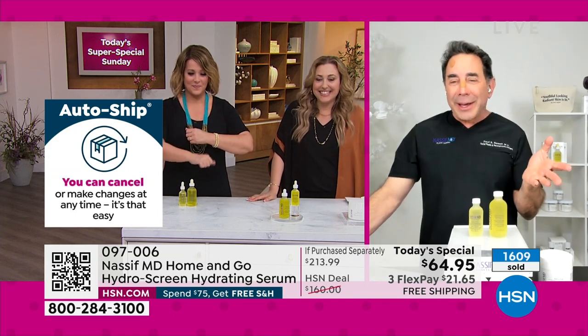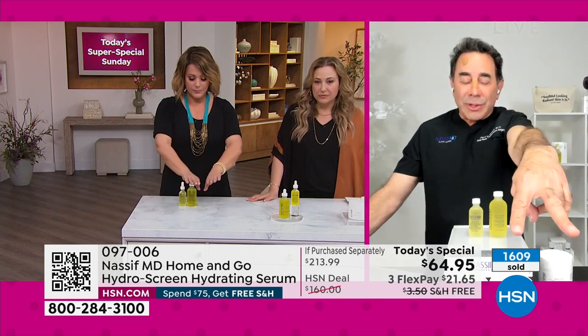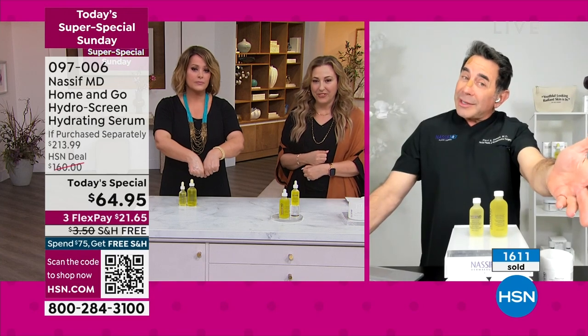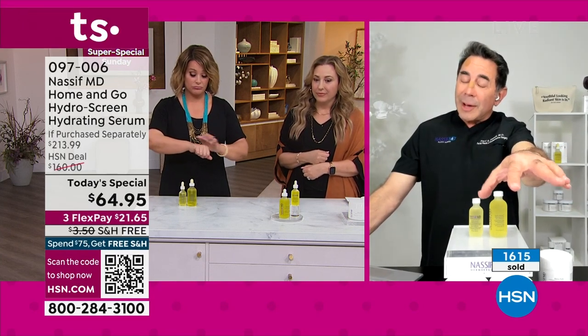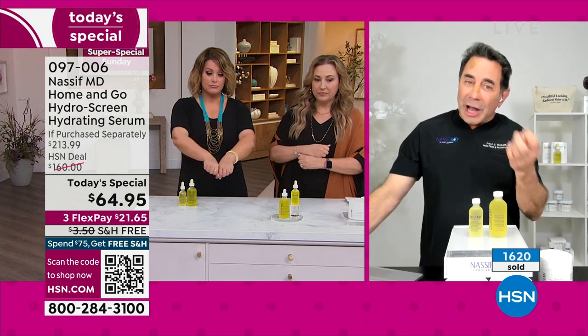He's got an electric shaver and then he's applying it. Remember, you use this twice a day. Two times a day. The hands age a lot older than your face. And if I can make your hands look that good with HydroScreen, imagine the transformation to the face.